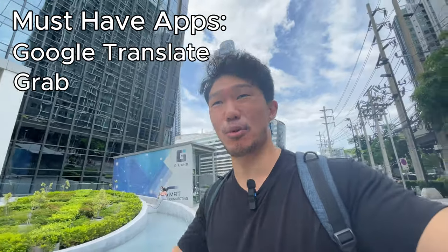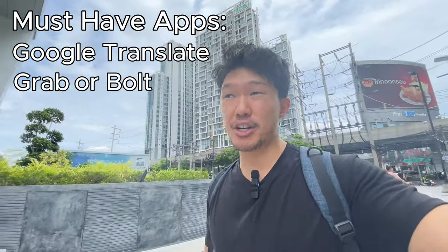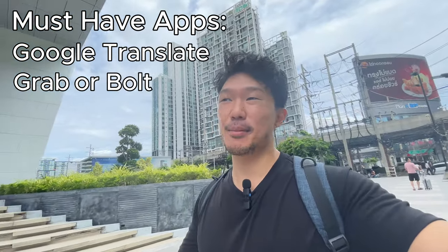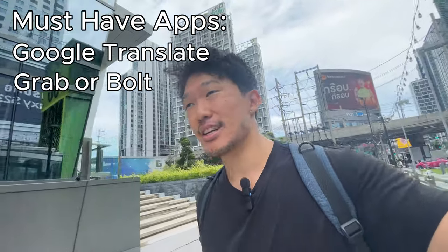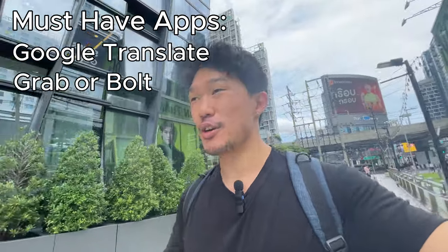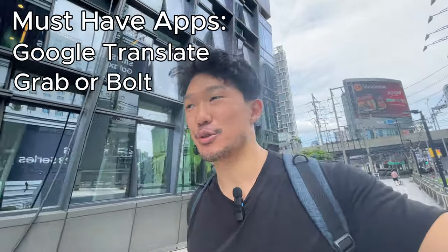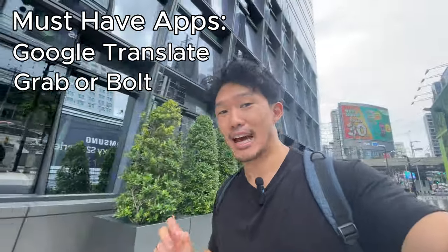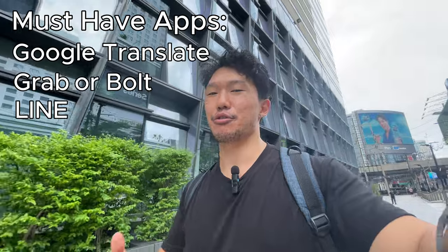With Grab you can order taxis and motorbikes. Another transportation app that's actually cheaper than Grab is Bolt. Whenever you're going to book a taxi, I would highly recommend using an app instead of booking a random taxi on the street because a lot of them might overcharge you, might not know where they're going, and there's a language barrier issue. So using an app is definitely recommended. And lastly, the next app you have to download is Line — if you want to talk to anybody, it's typically done through Line.